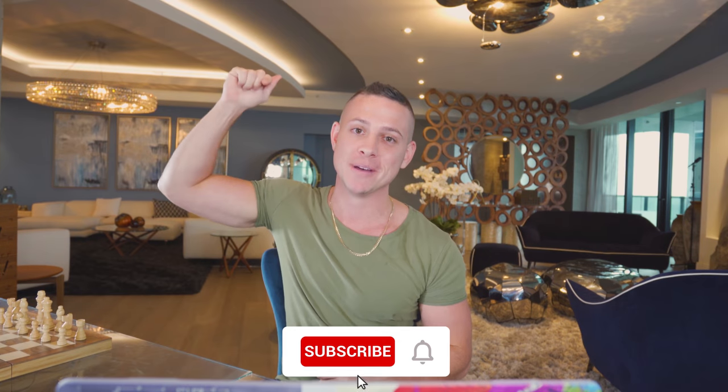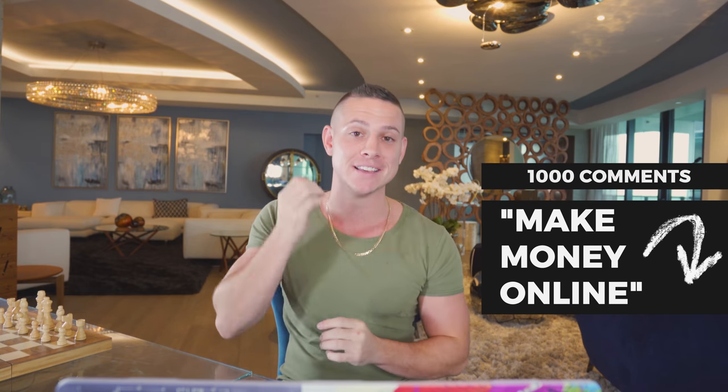Really quick — if you guys are enjoying this video, these videos take a lot of time and energy. I'd really appreciate it if you tap the like button, subscribe, turn on notification bells, and comment 'make money online' down below. If we get a thousand comments saying 'make money online,' we'll drop a crazy brand new video next week. If we get three thousand likes, we'll drop another video showing you how to make even more money online.